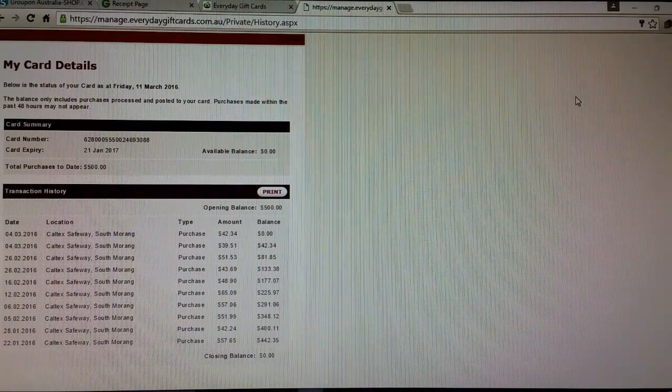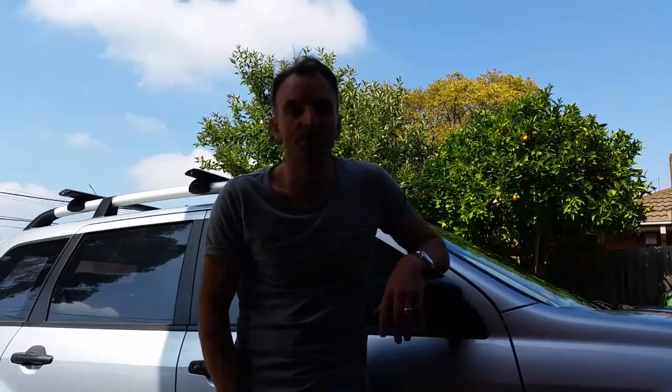Now let's go through the savings. We get two percent cashback by going through our own business web portal — that's $7.60. We get five percent discount from Groupon Australia for buying the cards from them — that's another $20. That's $27.60 a month right there for our family, which works out to be half a tank of petrol a month for free.